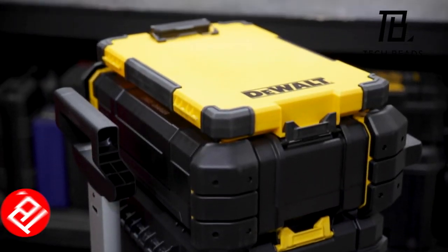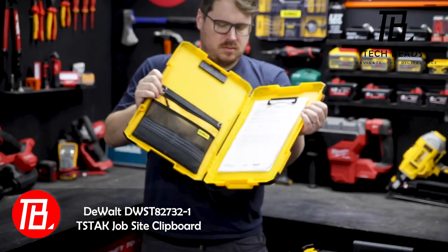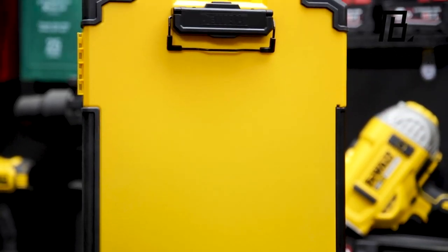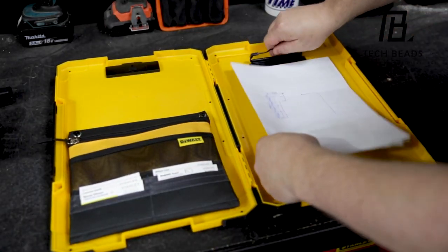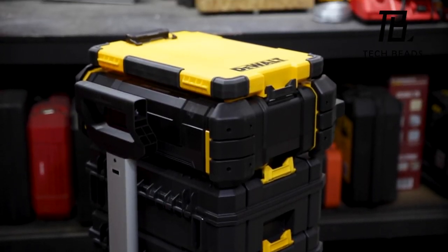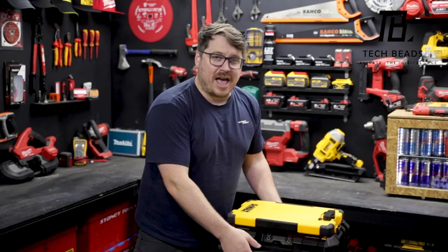Here's another nifty offering from DeWalt: an organizer clipboard. Ideal for those who frequently sign delivery notes and other documents, it provides ample space for A4 sheets, pens, business cards, and gadgets. The built-in LED lighting allows for sorting through papers even in low-light conditions. As it's part of the T-Stack modular system, you can easily attach it to many toolboxes. All of these features come at a reasonable price of $35.